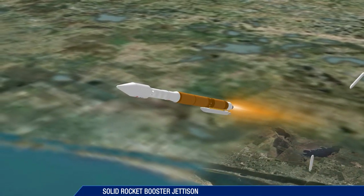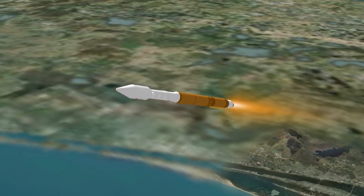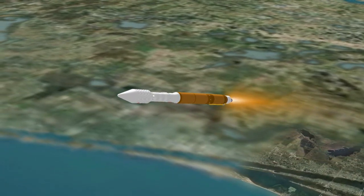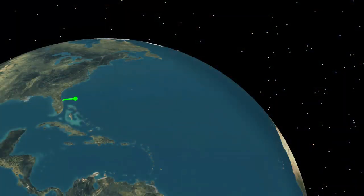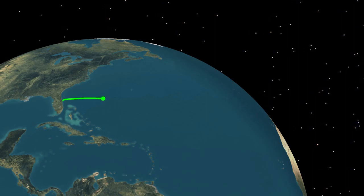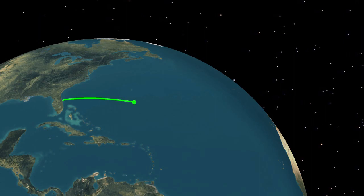The solid rocket boosters are jettisoned about two minutes after liftoff. As it approaches booster engine cutoff, the Atlas V is burning propellant at the rate of 1,506 pounds per second, traveling at over 12,000 miles per hour, and located 78 miles in altitude and 275 miles downrange.